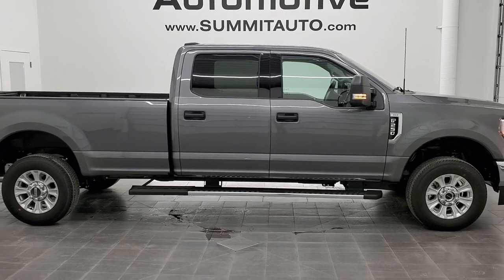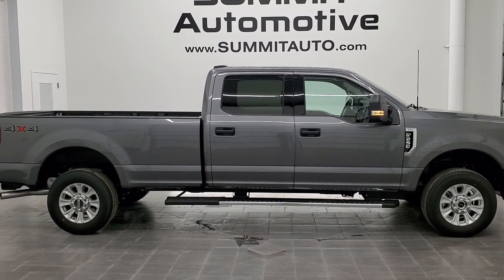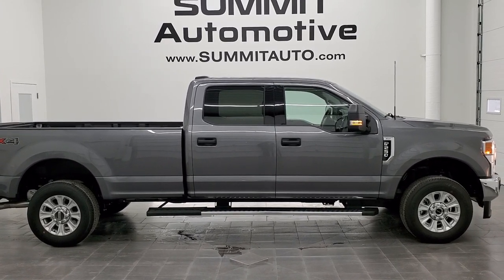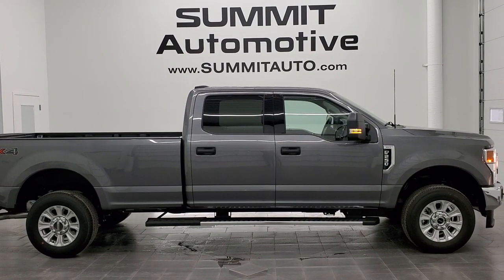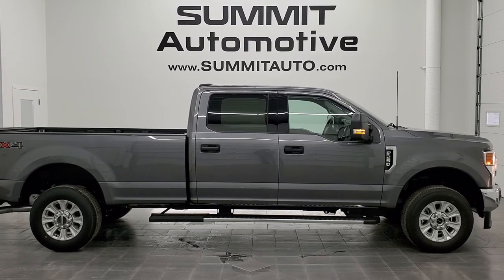So this is the one. To see more pictures of this truck or one of our other 450 new and used cars, trucks, SUVs, minivans, Wranglers, half tons, three quarter tons, one tons — you name it — go to www.summitauto.com. Full pictures and descriptions of every single vehicle from two locations, all at summitauto.com.